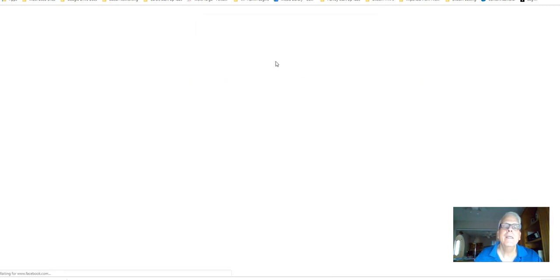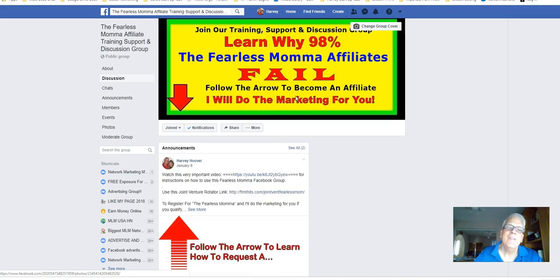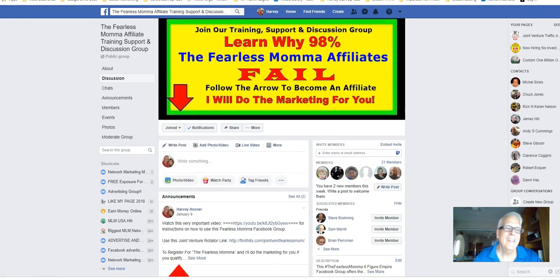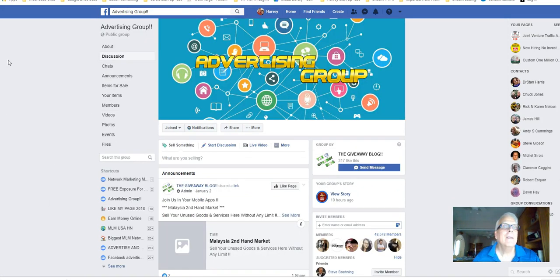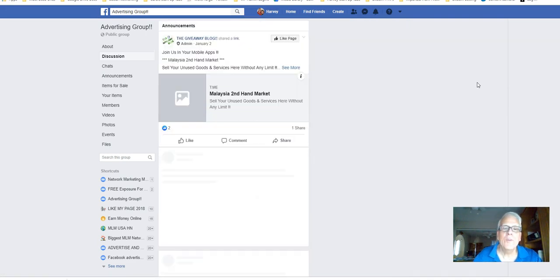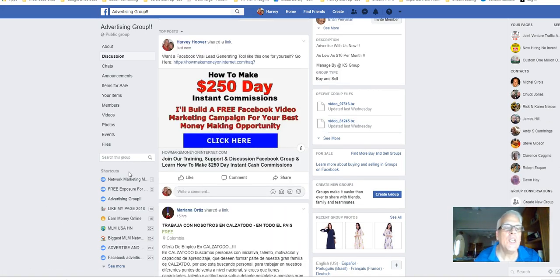See what happens when they do that? It's going to bring them right back to the Fearless Mama Facebook group where you're waiting for them to join so you can start talking to them. Pretty slick, isn't it? Let's go back and refresh. This is the group that has 48,000 members. There it is. What you need to do is join 20 Facebook groups that have 25,000 or more.